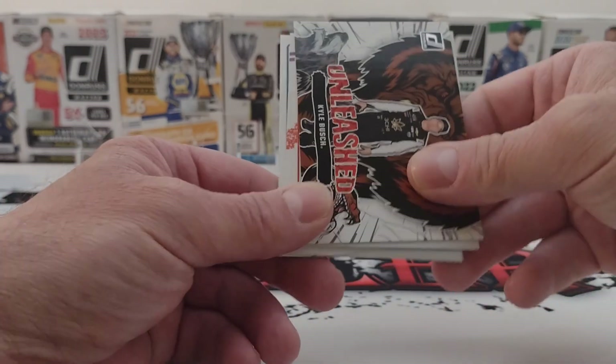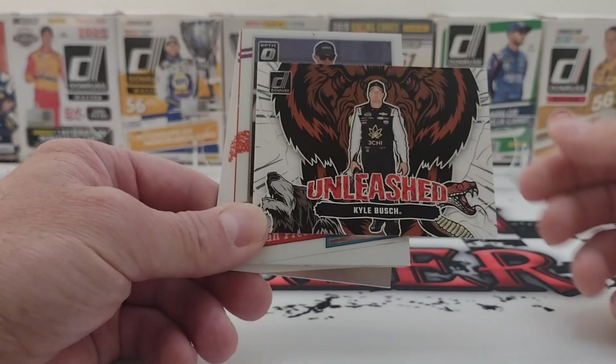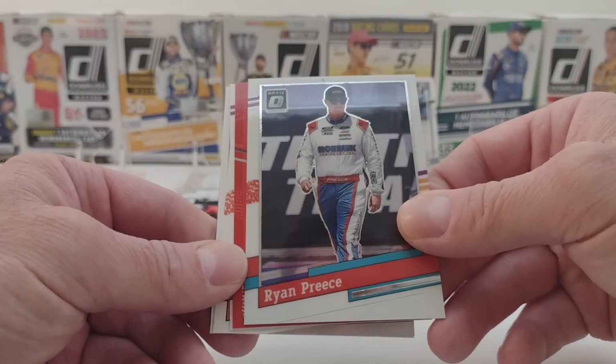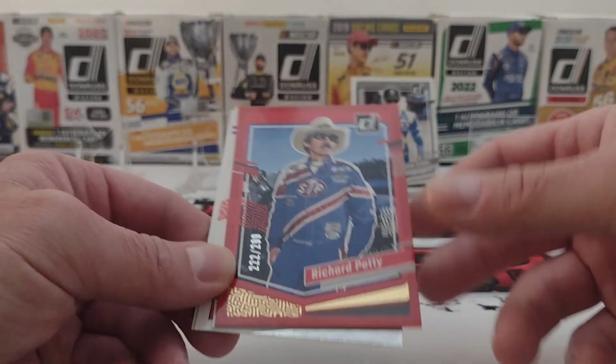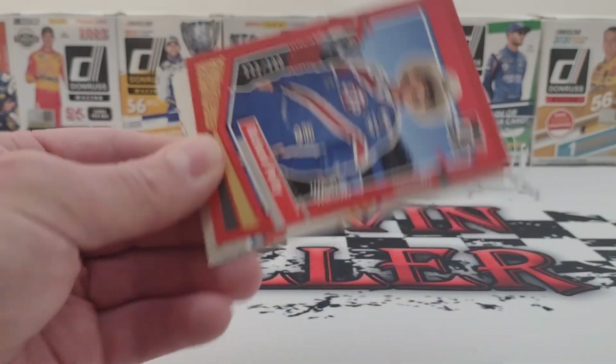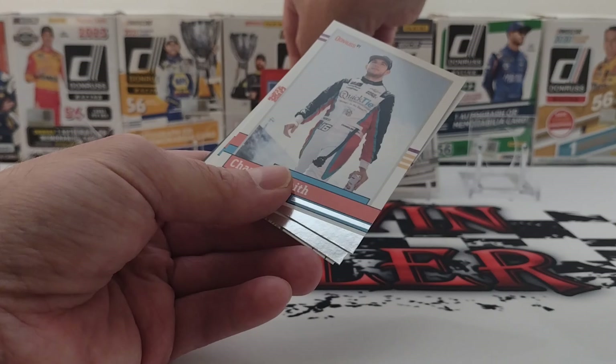That's Casey Kane. Kyle Busch Unleashed. We have a Ryan Preece Optic. Richard Petty — 222 out of 209. That is very nice. They could get some new pictures of him; that would be great.